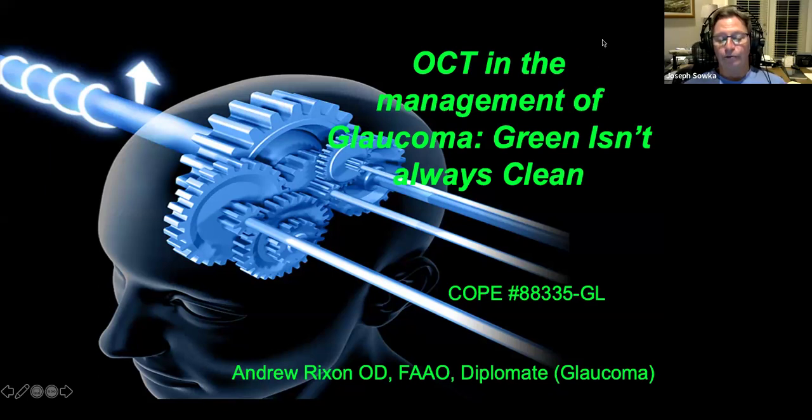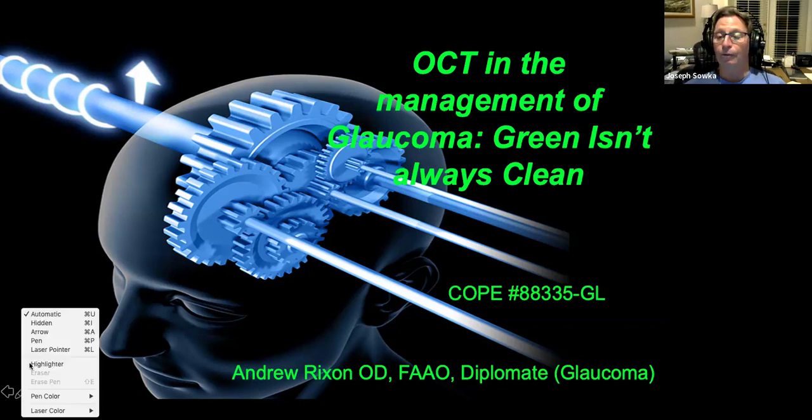He received his optometry degree from PCO and completed a residency at West Tennessee Eye Center. He's an attending at the Memphis VA Medical Center, a consulting faculty member at Southern College of Optometry, a fellow of the American Academy of Optometry, a diplomate in glaucoma, a member of the Optometric Glaucoma Society and the executive committee of the glaucoma section of the American Academy of Optometry. He's a frequent author, lecturer, and peer reviewer. I've known Drew for a long time — he is a fantastic person, a wonderful guy, a great educator, a great mind in glaucoma.